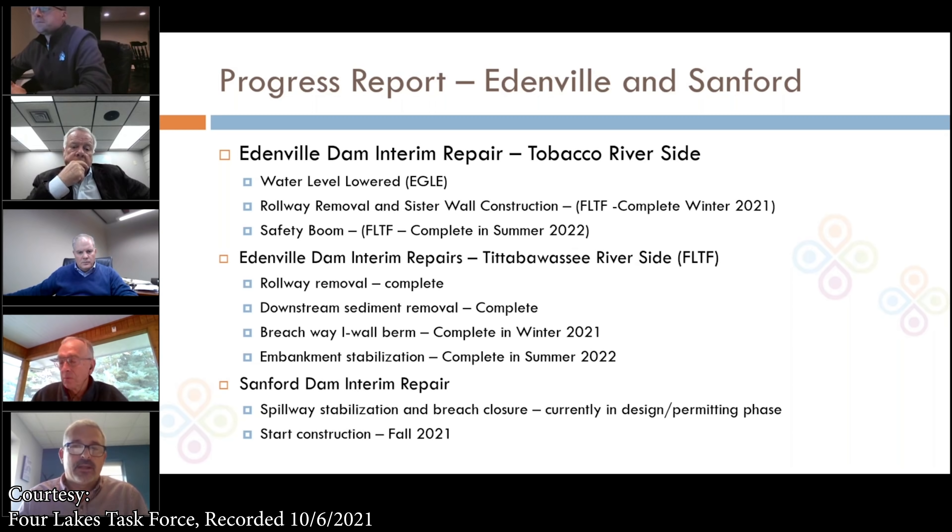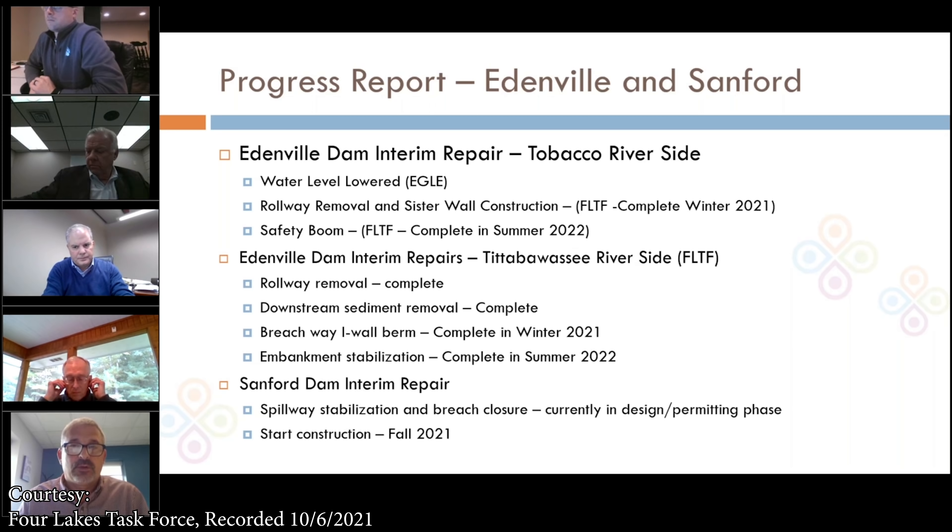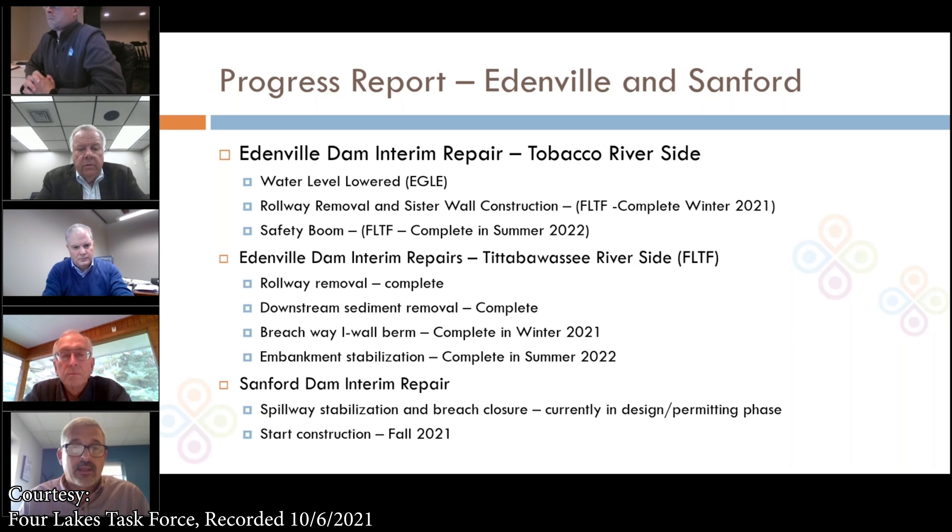On Edenville Dam, we break it into two categories: the Tobacco River side and the Tittabawassee River side. On the Tobacco River side, shortly after the dam failure, Eagle came in with an emergency order and executed with AECOM and Fisher Contracting the lowering of the Tobacco side of Wixom Lake — this was for dam safety. There was still significant head on the dam and the dam needs repairs. Since then, Four Lakes Task Force has taken over from Eagle to finish up the repairs on the Tobacco side, which primarily include the partial removal of the rollway and construction of sister walls.